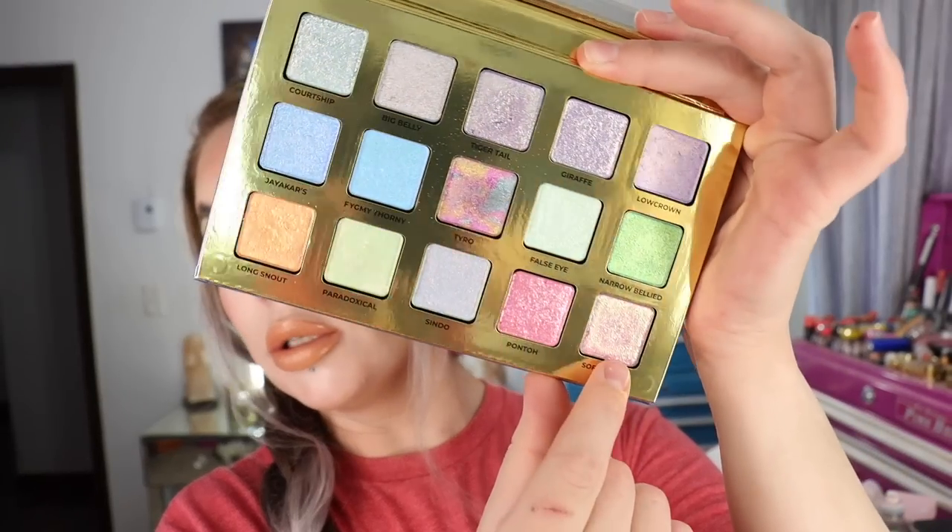The card that came with the palette says each shade is named after a seahorse type. The shade I've got on — just a dash on the inner portion of the lid — is Soft Coral, which looks like a pink but has a shift of like a golden green. Each one of these shadows went on kind of a different way than it looks in the pan, so this is probably going to be one of those difficult ones to show through the camera lens.